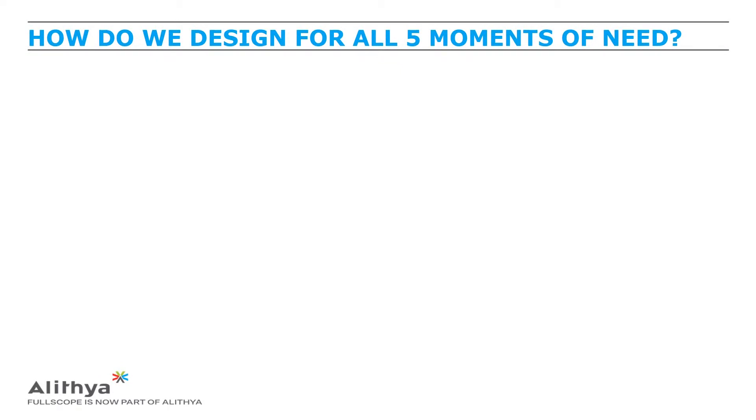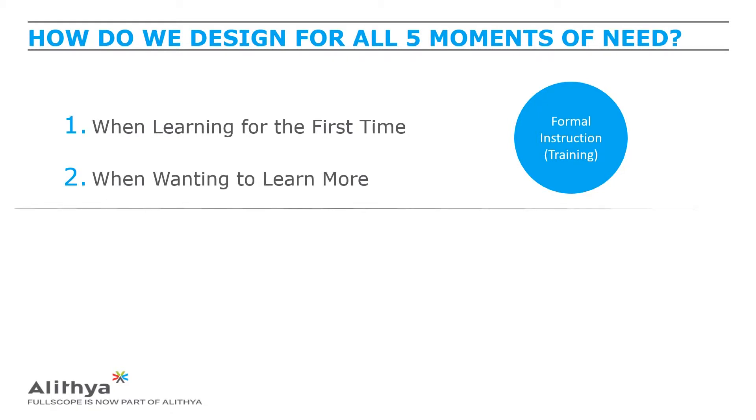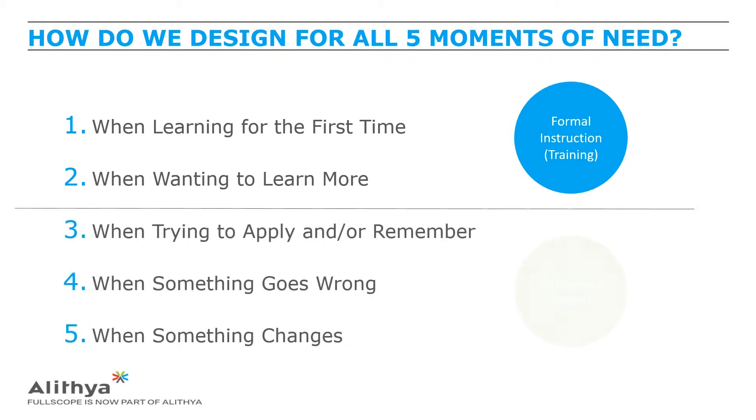Our learning methodology revolves around the five moments of need. This theory states that there are five times someone will need or want to learn something. The first two — when learning something for the first time, and wanting to learn more — are part of what is called formal instruction or training. The last three happen during the flow of work, which is often referred to as workflow learning or performance support.